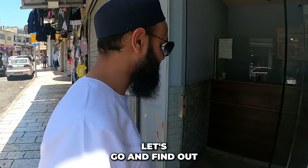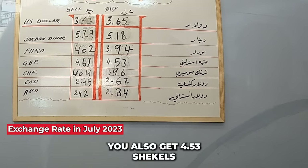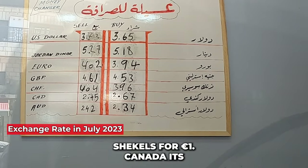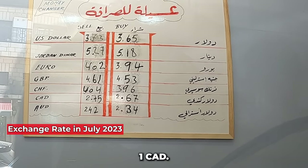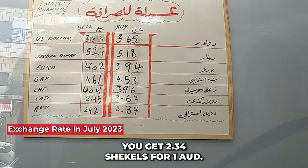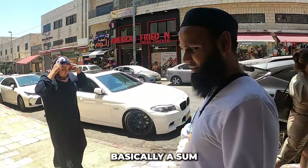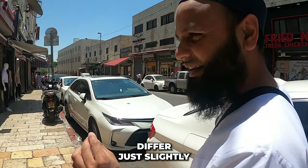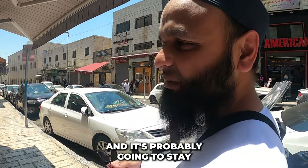Let's go over the exchange rates. You get 3.565 shekels for one US dollar, 4.53 shekels for one British pound, 3.94 shekels for one euro, 2.67 shekels for one Canadian dollar, and 2.34 shekels for one Australian dollar. Exchange rates can differ slightly from shop to shop, but these are the roundabout figures as of July 2023.